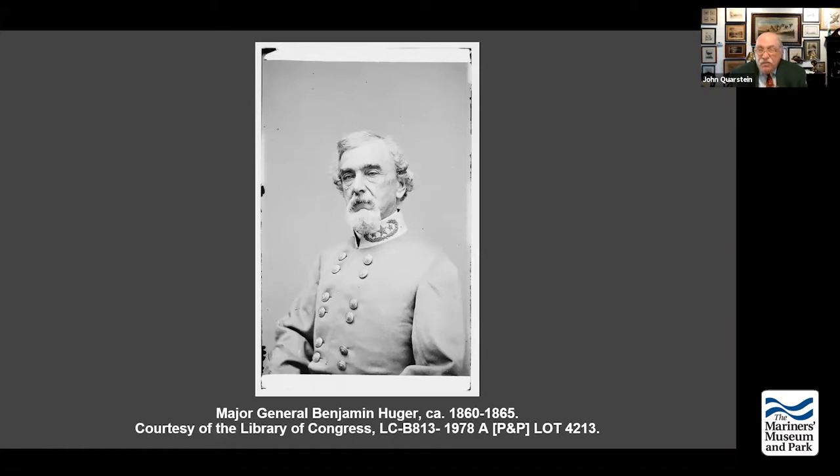The commander of the Department of Norfolk — some people say he's a little too senile at this time — does not recognize the importance of Roanoke Island. He only sees that the Federals are going to attack Norfolk and Portsmouth by way of Hampton Roads and the Elizabeth River. Consequently, that's where he puts all his resources — batteries at Sewell's Point, Tanner's Creek, Pig Point, and Craney Island. He has almost 15,000 men. But when Wise asks for reinforcements, Huger says he has none to spare.